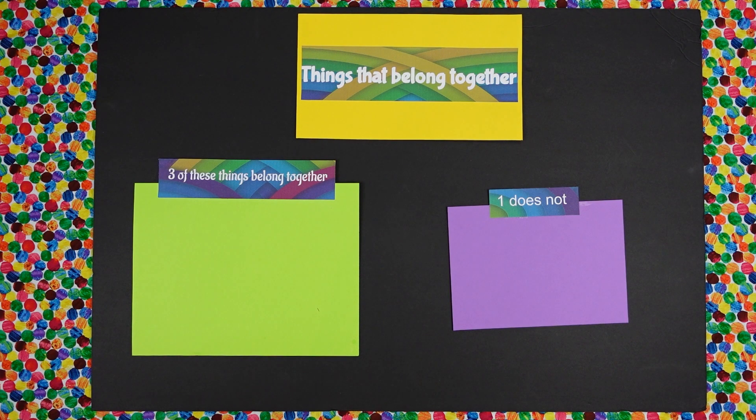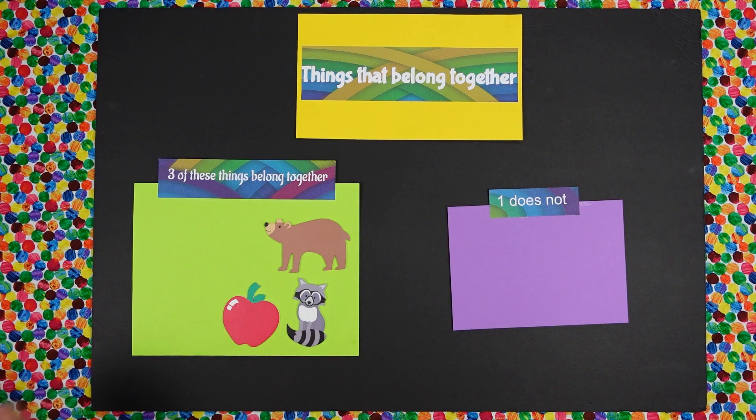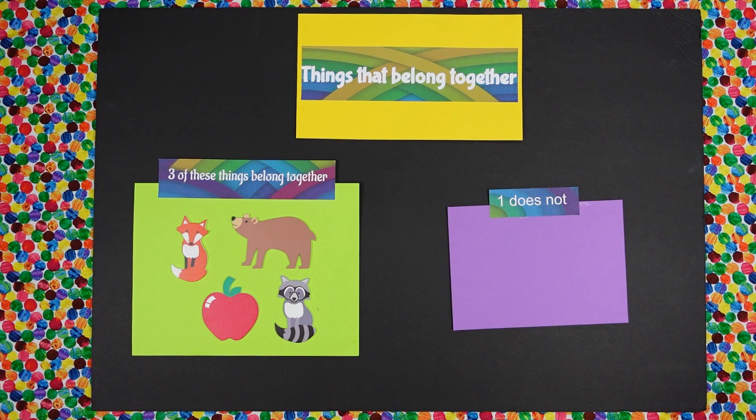Isabella, I have an apple, I have a bear, and a raccoon and a fox. Isabella, can you tell me which thing does not belong?